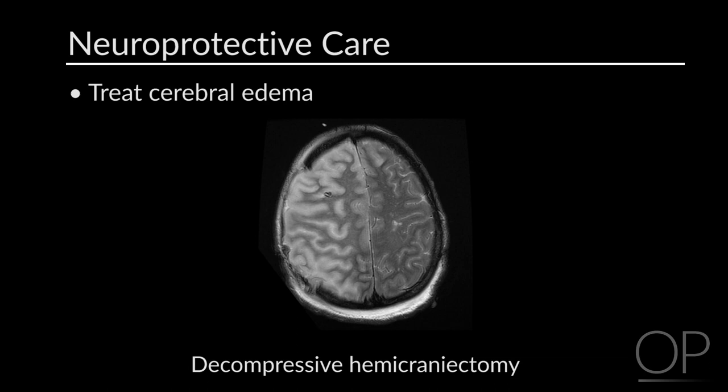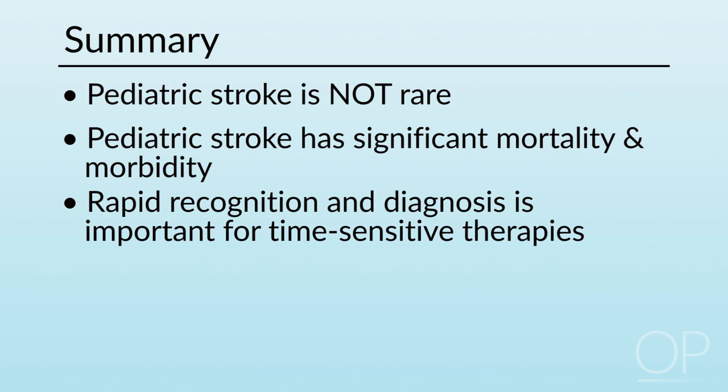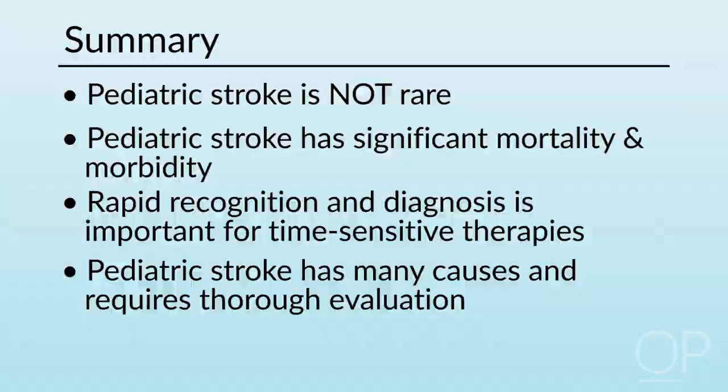In summary, stroke in children is not rare and has significant mortality and morbidity. The rapid recognition and diagnosis of pediatric stroke can enable the delivery of time-sensitive therapies and minimize complications. Ischemic and hemorrhagic stroke and cerebral sinovenous thrombosis have many causes in children, and a detailed evaluation is warranted. Thank you for watching.